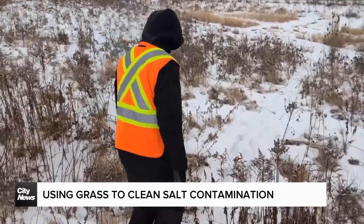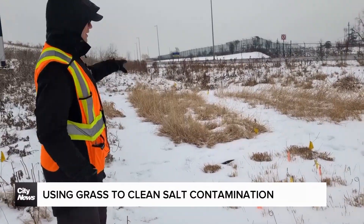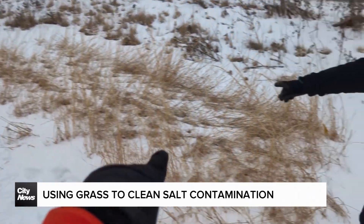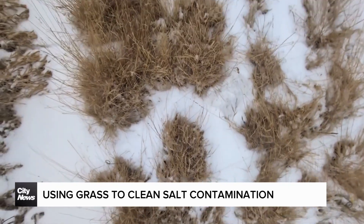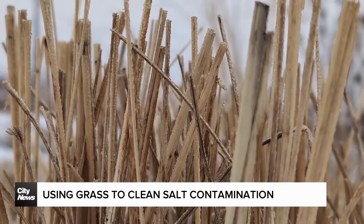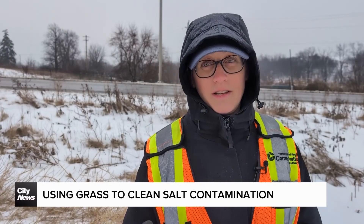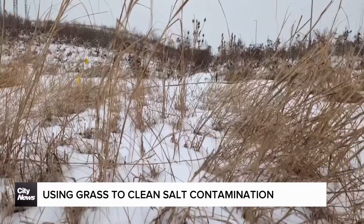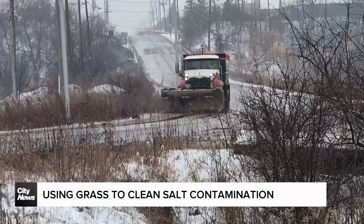OK, so watch your footing here. The four species are in the four plots here. This project is part of the world of phytotechnology, meaning solutions to scientific or engineering problems using plants.